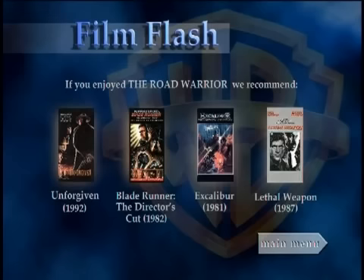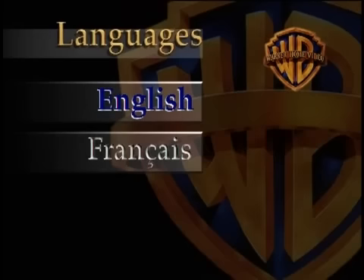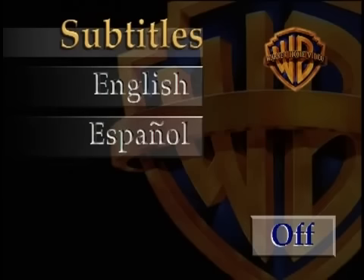What the heck is a Film Flash? Oh, it's an advertising page for other movies. You can't do any navigation here, except go back to the main menu. Go to the Language option and it has English and French, but when you visit the subtitles page, it has English and Spanish. Guess there wasn't enough room for all three languages on both options.